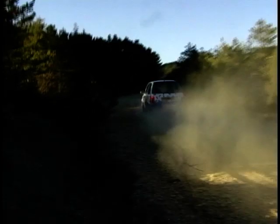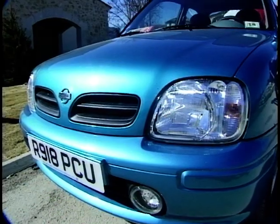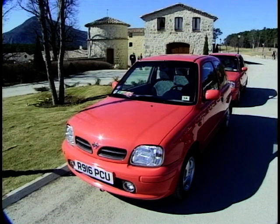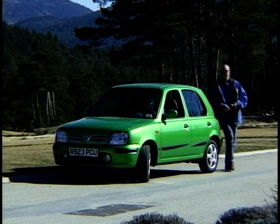We've approached the range differently this time, and we're offering a much wider choice. There are three basic models: an entry-level model, the GX which is a comfort model, and the SI which is a sporty model. From those three, you can then add various different packs of options, so you really can tailor the car pretty much any way you want, including colour. There are ten colours to choose from, and you can have any one of those ten colours on any of the models in the range.